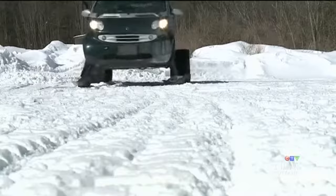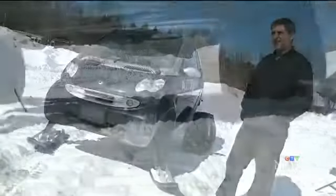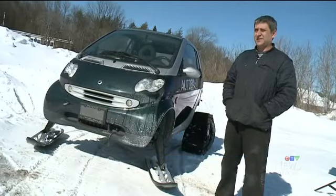The brainchild of Ottawa mechanic Todd Anderson. Why? Just because. Just a thought that came to me and seemed like the right thing to do. It's a rear drive, rear engine car, so it's ideal for this sort of thing. And the whole point of the exercise was to see if it could be done.